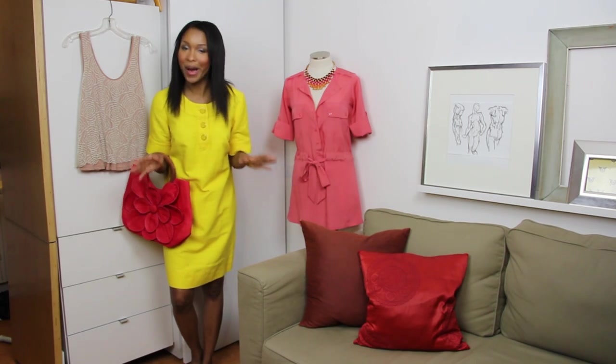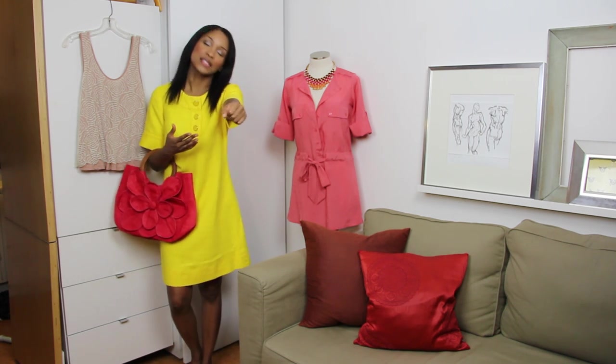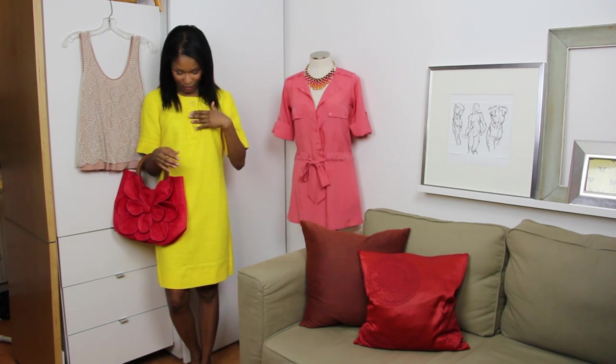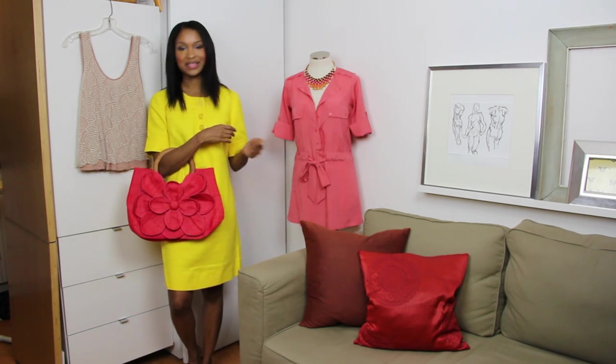So you guys already know how I feel about yellow. It's to the point now that when I go thrift shopping with friends or anyone who's seen my videos, they're like, here, it's yellow, take it. I really love the color, and this Banana Republic dress is no exception. It has these great three buttons here and it almost gives you kind of a mod feel, which I think is really cool. And I paired it with this coral-colored Mar-E Sole bag.